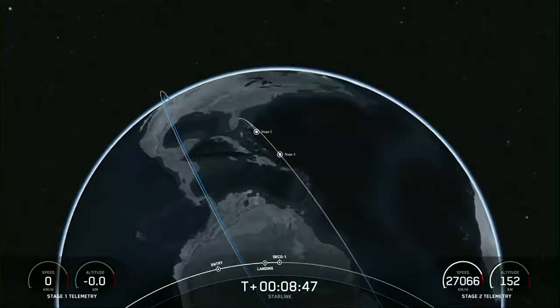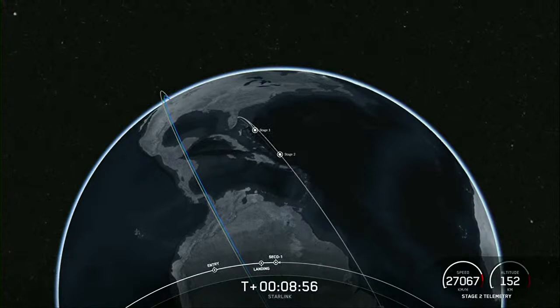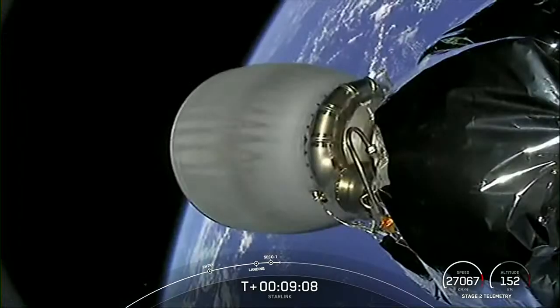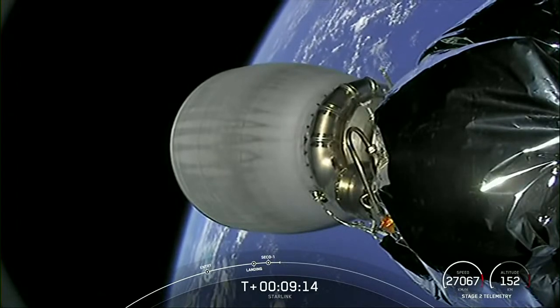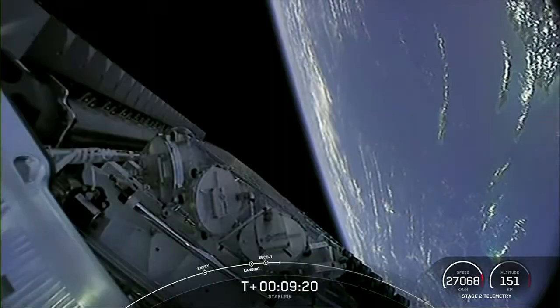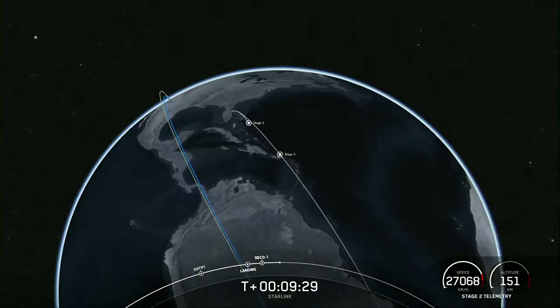Expected loss of signal Bermuda. Nominal orbit insertion — we had successful SECO and nominal orbital insertion. With confirmation of successful first stage landing and second engine cutoff, that wraps up our coverage for today. Today's landing marks our 181st overall landing of an orbital class rocket, including Falcon 9 and Falcon Heavy missions, and our 219th overall mission to date. Be sure to check out our social media pages for confirmation of Starlink satellite deployment. Thank you all for watching and have a great day.